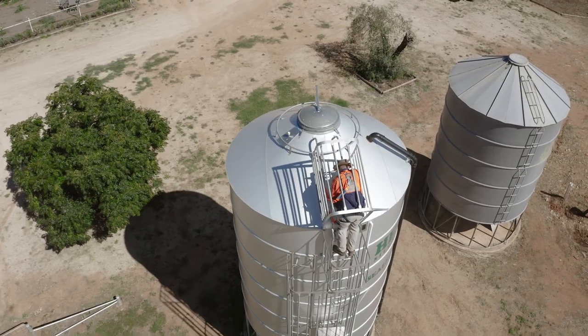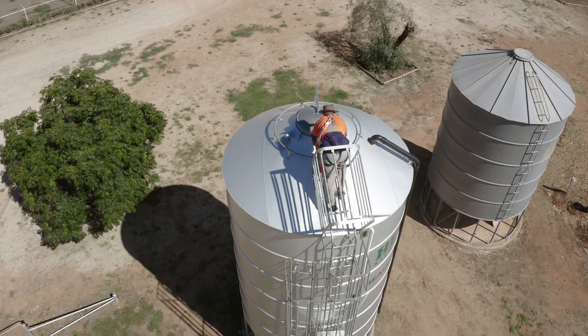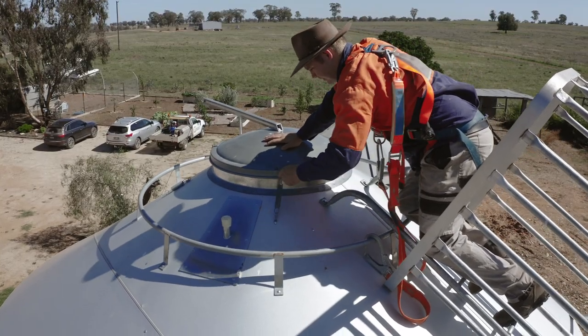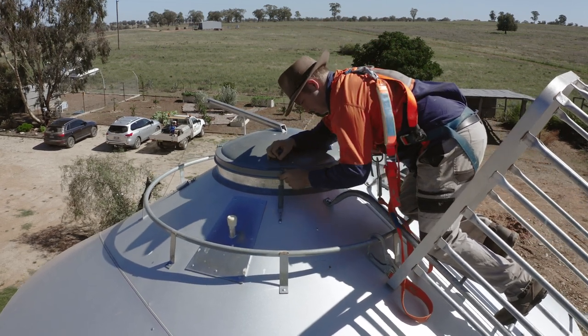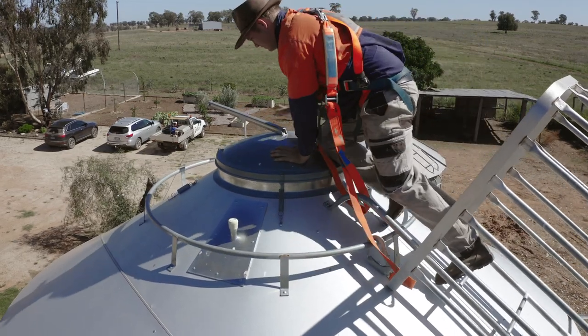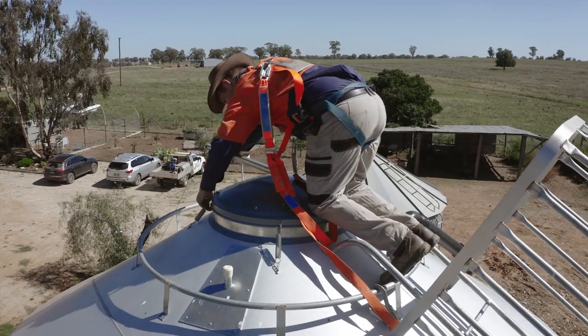Your HE Silo will come fitted with a roof safety grid, which is located inside the roof, to prevent anyone from falling inside the silo and getting trapped inside the chamber. On the outside of the roof, we have also fitted a safety grip rail located at the lid of the silo, designed to connect on with a safety harness to work safely at heights and help prevent any falling from an unsafe height.